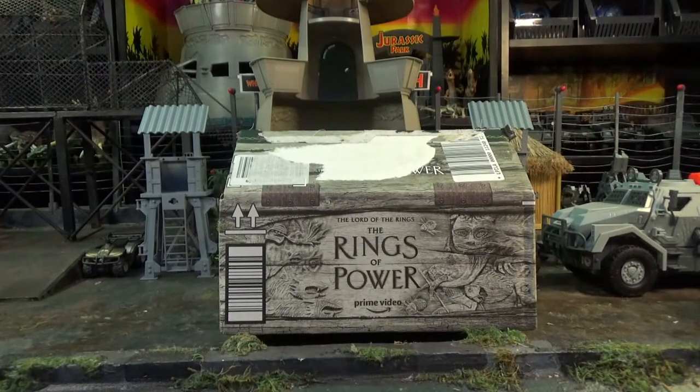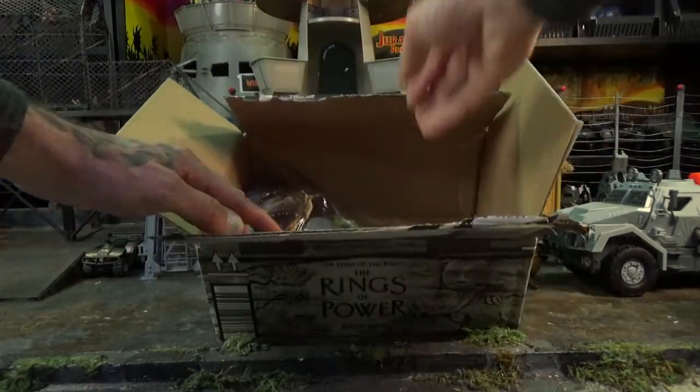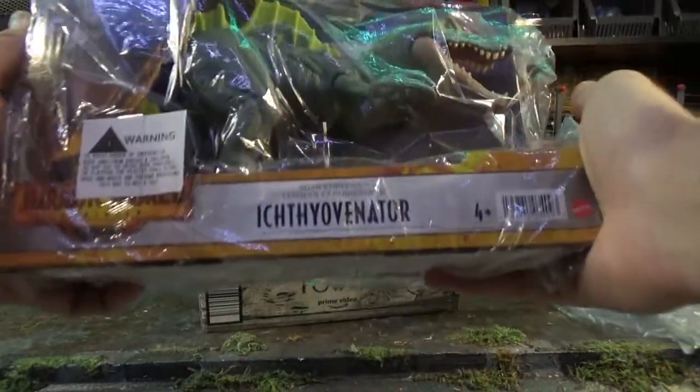Guess what's in there though? What's in the box? What is in the box indeed? It is... the Ithiovenator.